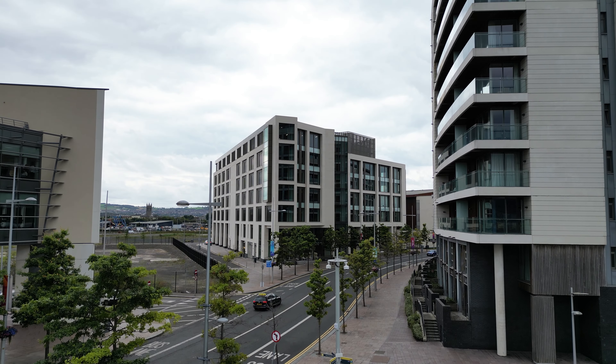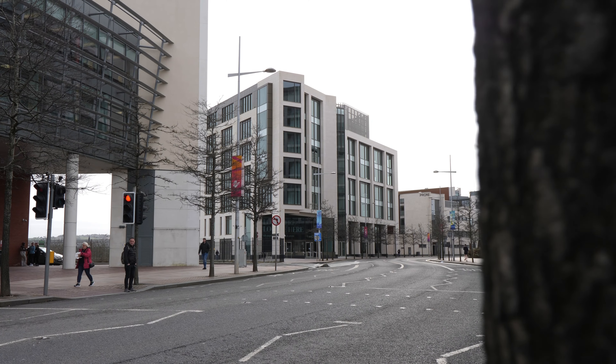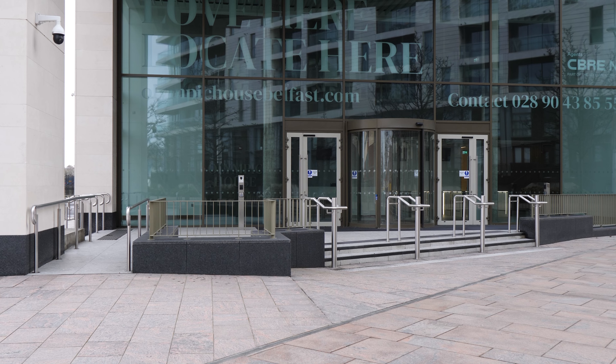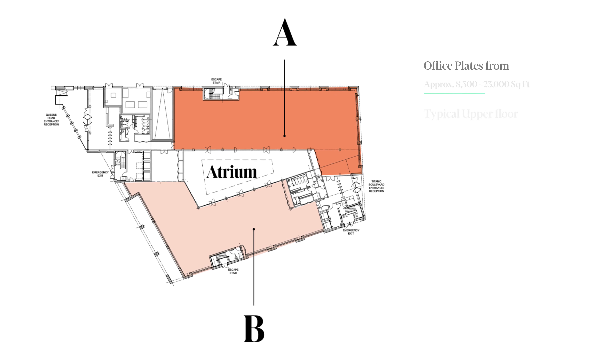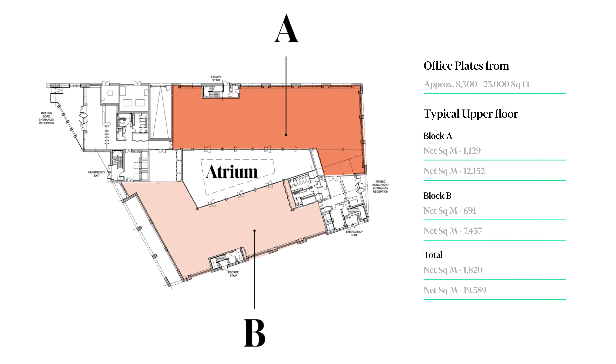Olympic House is a 147,000 square feet office building in the heart of Titanic Quarter. It has an A-rated EPC and is a BREEAM Excellent building. The building offers flexible floor plates with office suites from 8,500 square feet up to approximately 23,000 square feet.